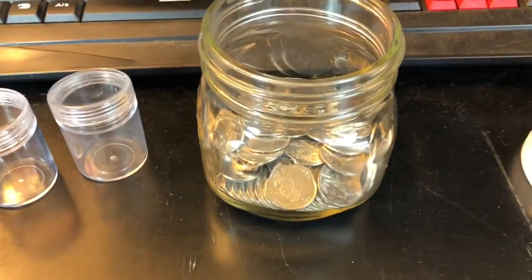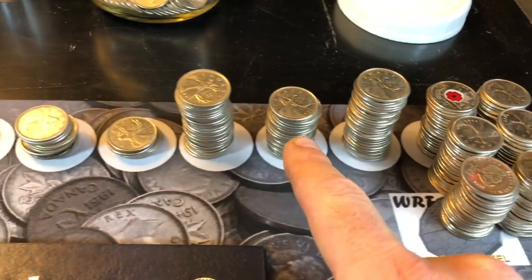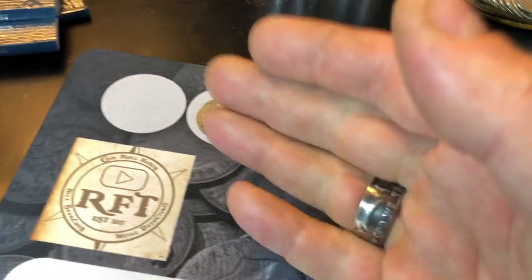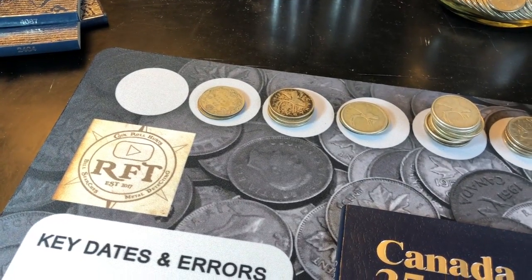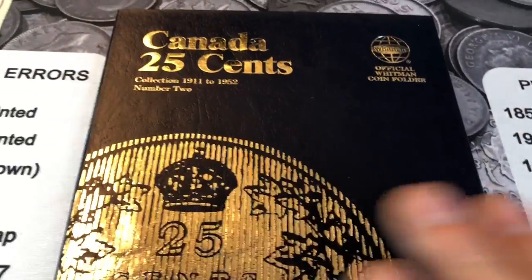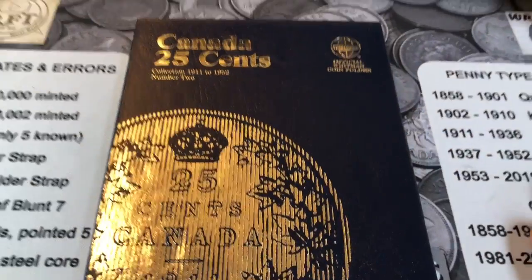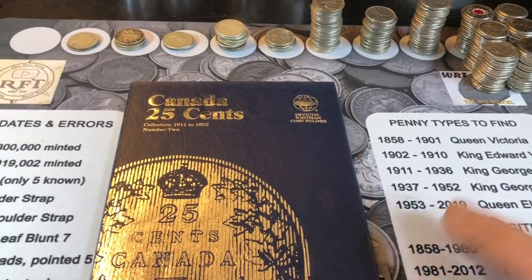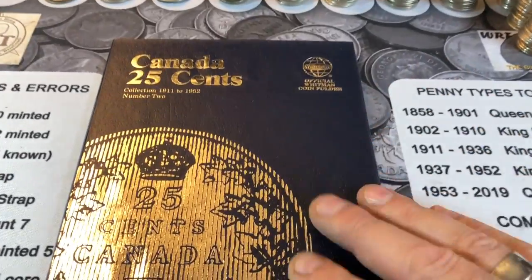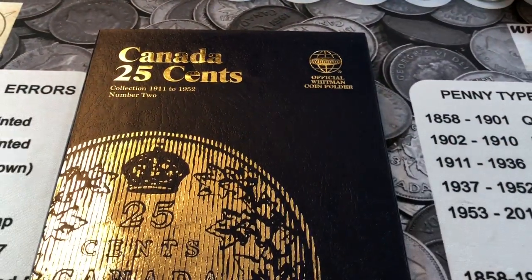Here they are sorted. Everything in here is 2010 through 2019. This is all the 2000s, the 90s, the 80s, the 70s, the 60s, the 60s silvers, the 50s, the 40s, and the 30s. I have not one Canadian coin prior to 1930. I figured I'd start with this book and get the 30s through 1952 done. I'm just now starting my Canadian quarter collection, so there's going to be a lot of holes, but we all start somewhere.